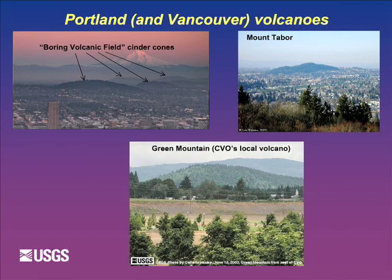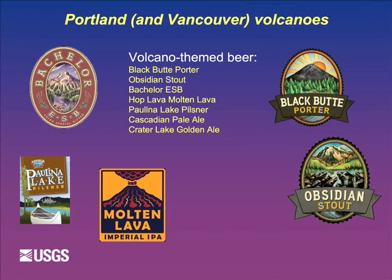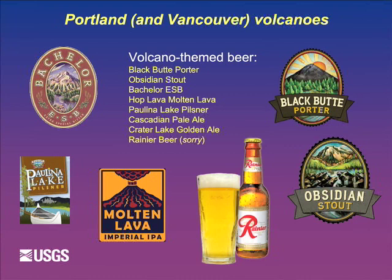It's no wonder we have all these fantastically named volcano-themed beers. My putting these up here does not imply any endorsement by the government or myself. There's one beer I've left out - and since it's not being produced anymore, I can say that is the worst beer I've ever had in my life.